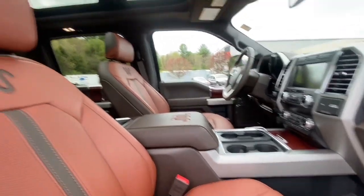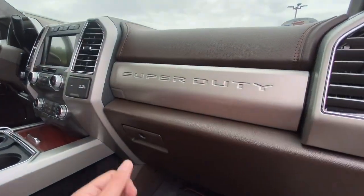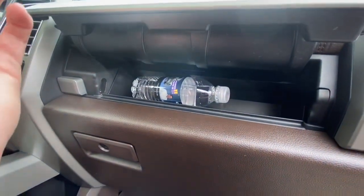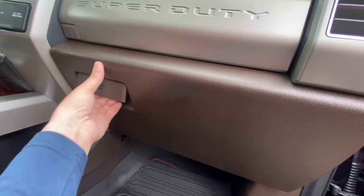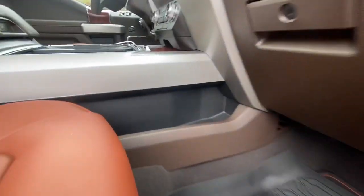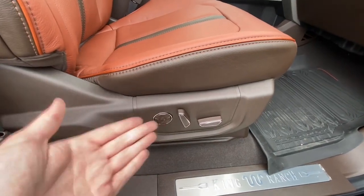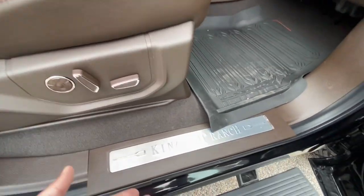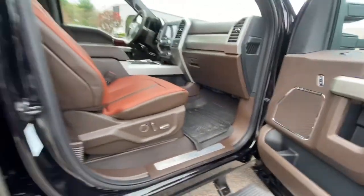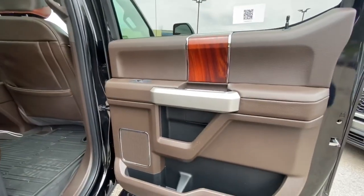Look at this interior — it's absolutely amazing. You've got the dual panoramic sunroof up there, a big dashboard with the Super Duty badge, a hidden storage button right here with a nice storage spot, and the King Ranch badge. I just love that power side step.